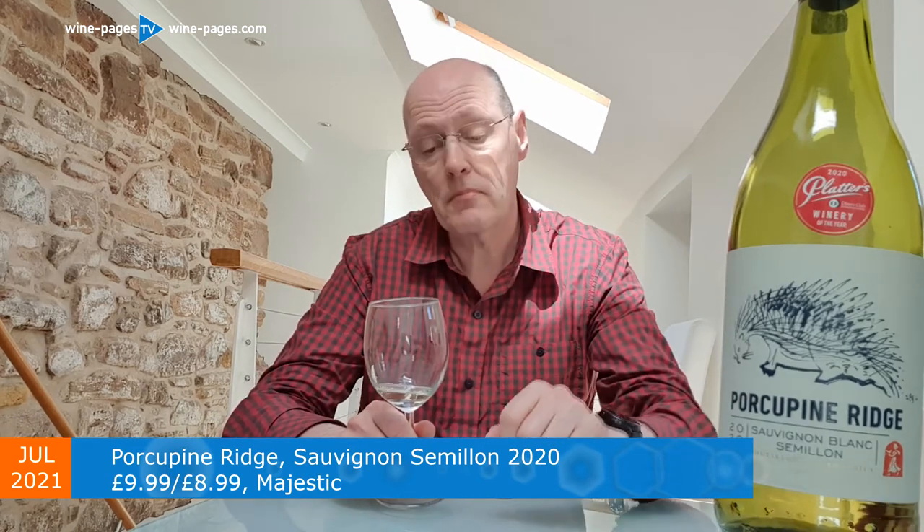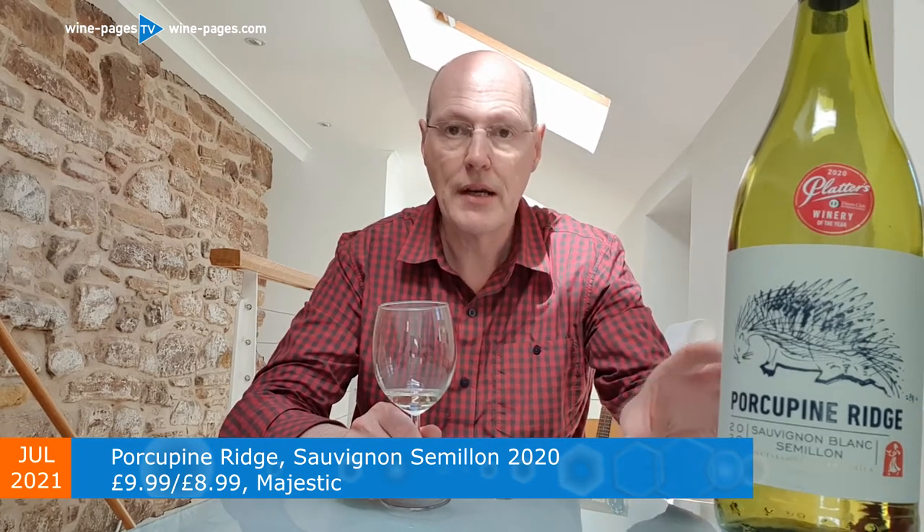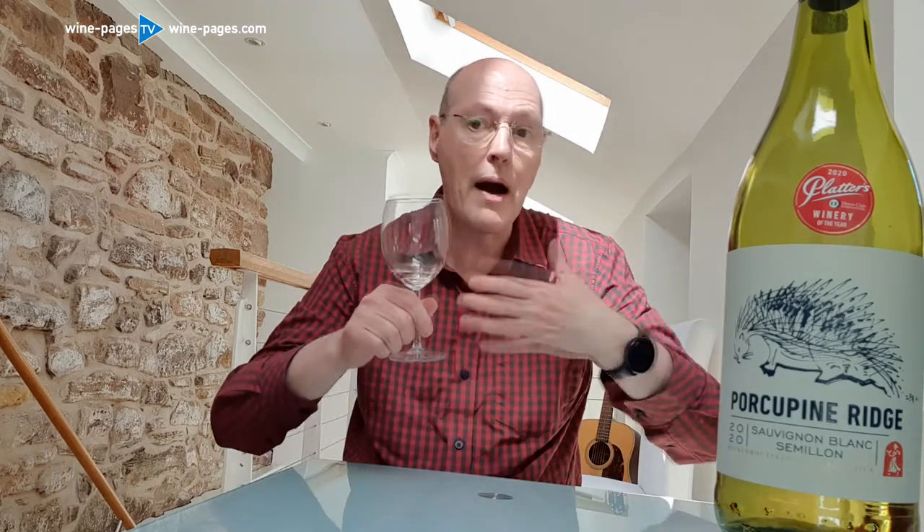Worth mentioning also that there's a straight Sauvignon without the Sémillon component in Sainsbury's for about £6.50, but this has also seen a little bit of barrel aging — probably of the Sémillon — which adds to that price a little bit.